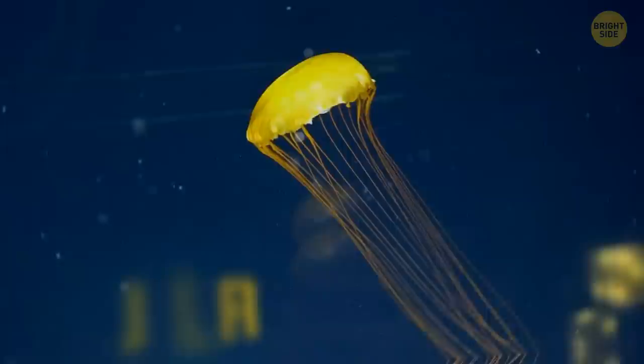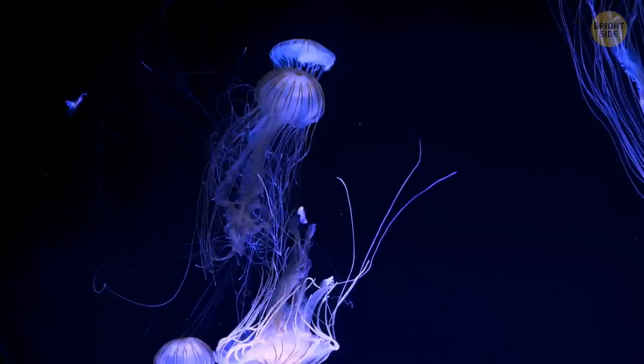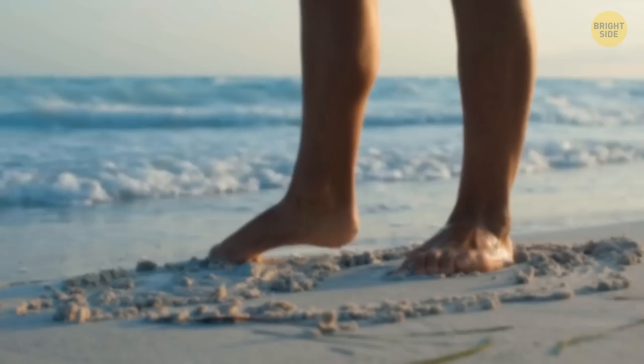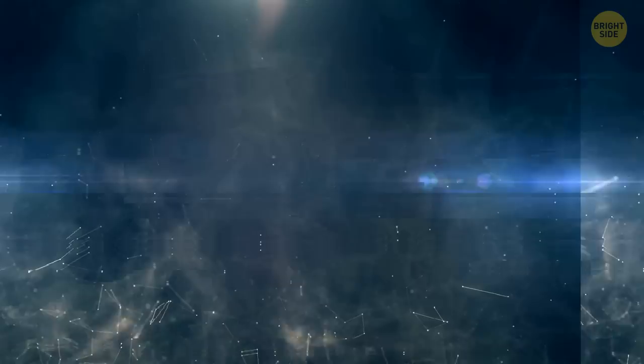Box jellyfish tentacles grow up to 10 feet long, and each tentacle has 5,000 stinging cells — not bad for a creature that's mostly just water. Their venom is strong enough to paralyze anything they want to eat. If you happen to get stung, it's going to hurt a lot. Its toxins contain proteins that affect the heart, skin cells, and even our nervous system.